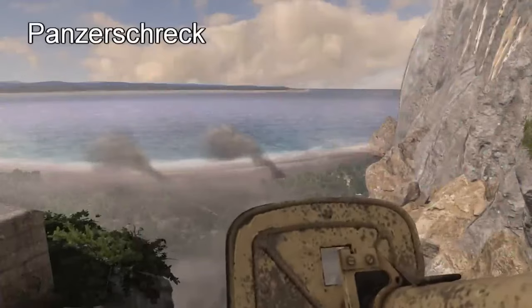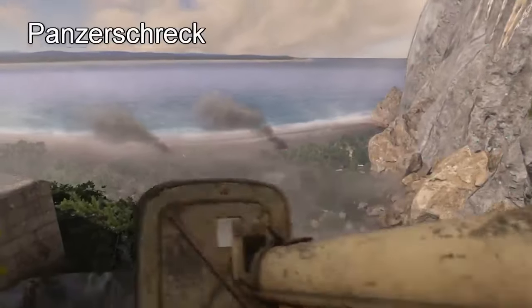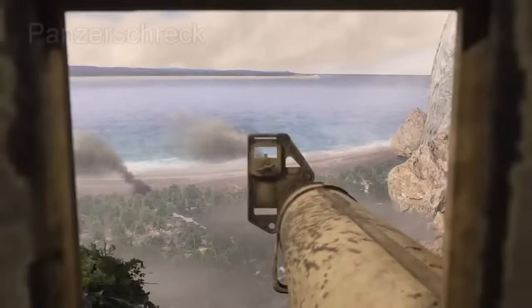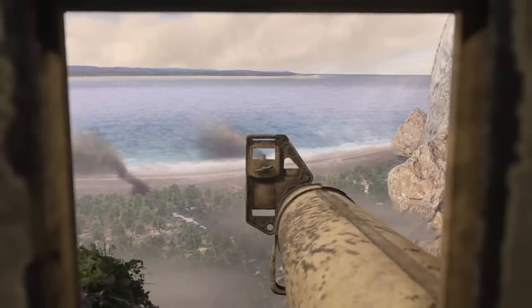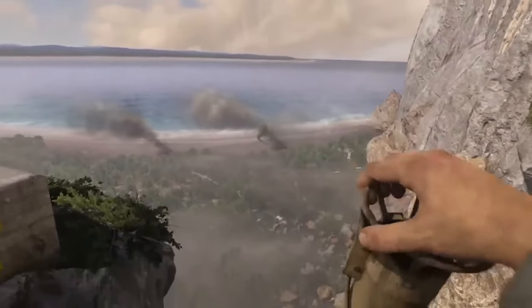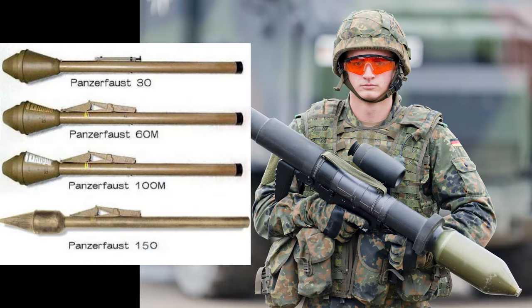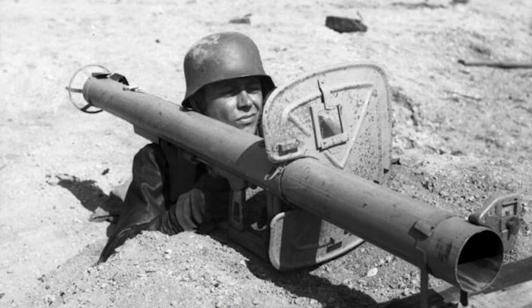The Panzerschreck was a German anti-tank rocket launcher used in World War II. It fired an 88mm rocket-propelled grenade designed to penetrate armored vehicles, operating with a two-person team to provide infantry with an effective anti-tank capability. Introduced in 1943, it replaced the Panzerfaust. While effective, it had drawbacks like its weight and backblast, but played an important role in countering armored vehicles during the later stages of the war.